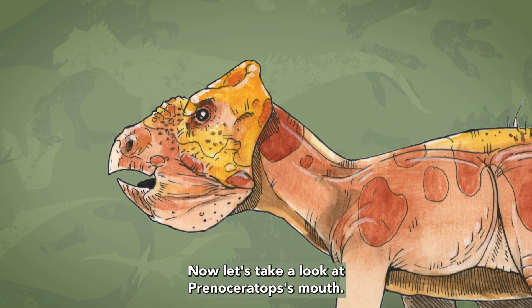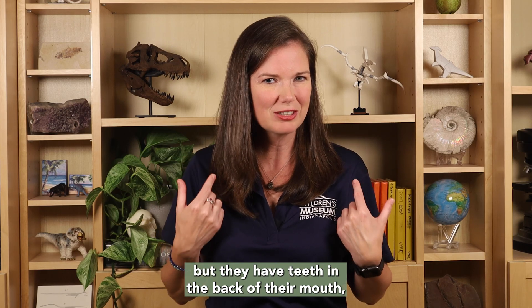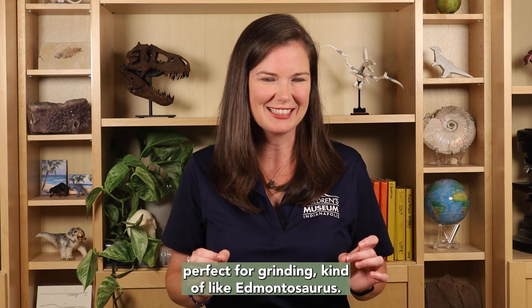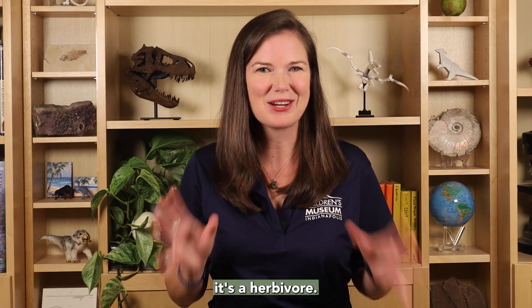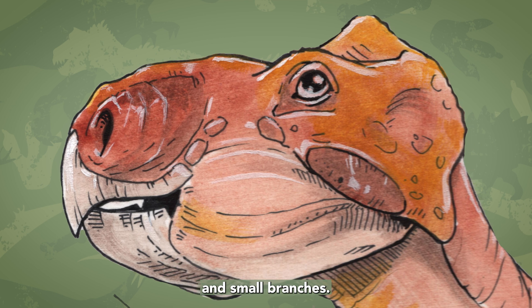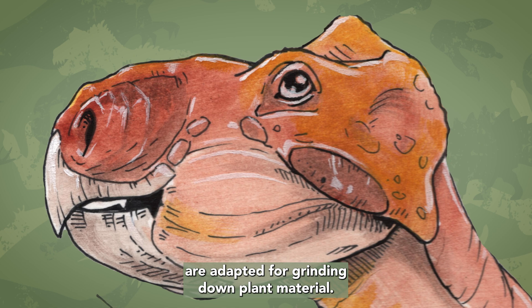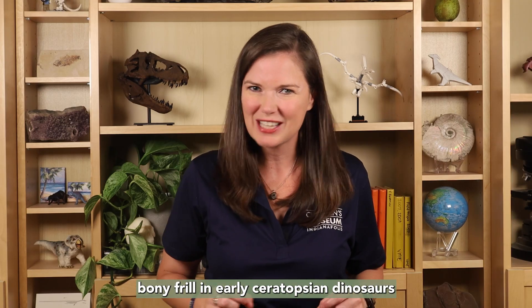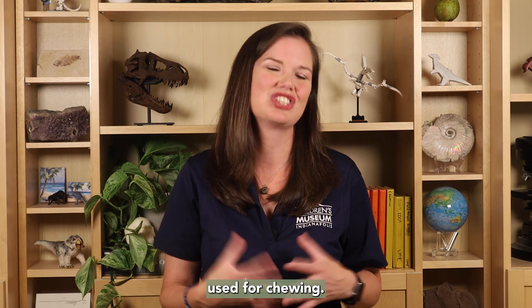Only some Ceratopsians grew really large with really large horns and large frills like Triceratops. Now, let's take a look at Prenoceratops' mouth. What kind of food do you think they ate? They have a sharp pointy beak that looks kind of like a parrot, but they have teeth in the back of their mouth perfect for grinding — kind of like a Montosaurus. If you guessed it ate plants, you were right. It's a herbivore. The beak at the front is perfect for clipping off leaves and small branches, and the teeth in the back are adapted for grinding down plant material. In fact, the bony frill in early Ceratopsian dinosaurs may have formed to allow for larger jaw muscles used for chewing.